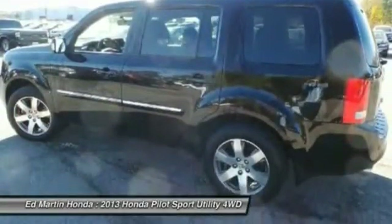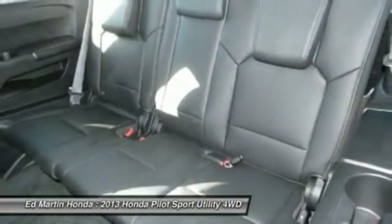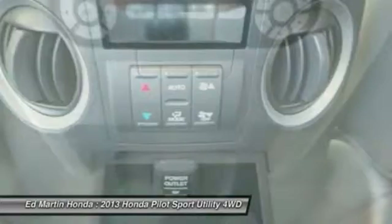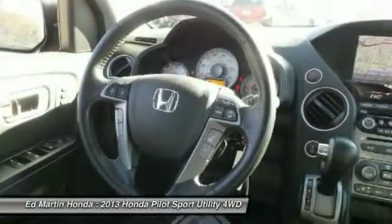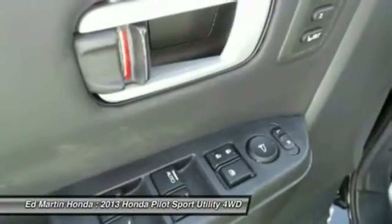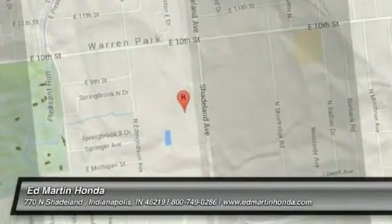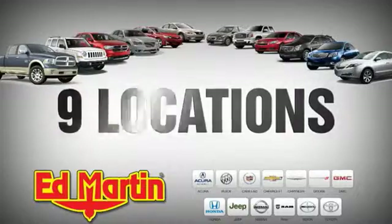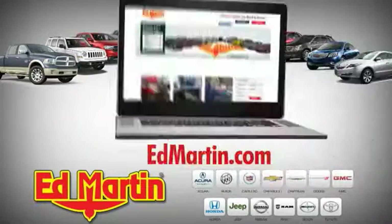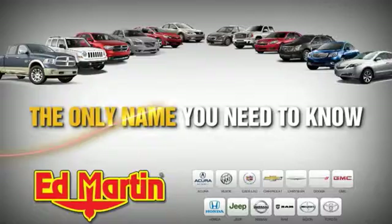So come in and take a test drive today. 9 locations, 13 brands, and over 3,500 new and used cars and trucks online at EdMartin.com. Ed Martin is the only name you need to know.